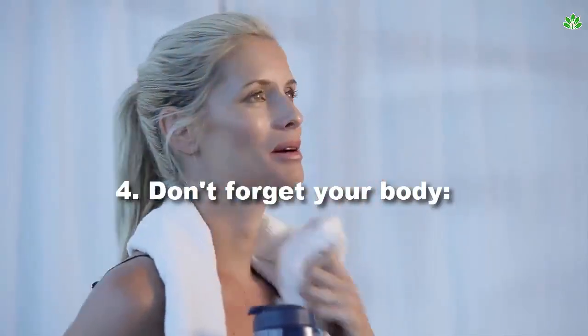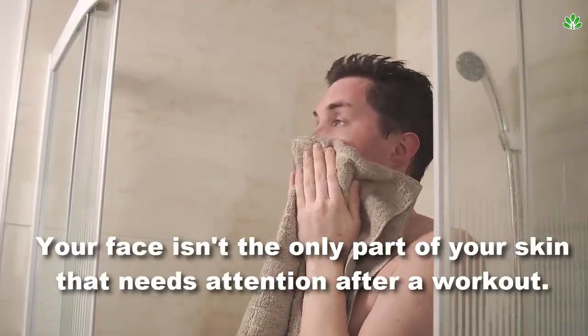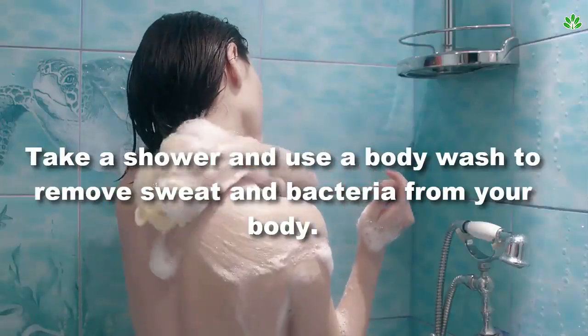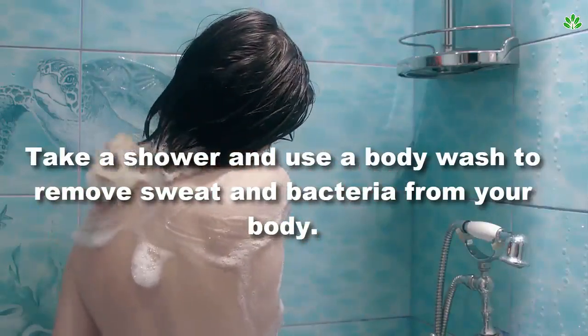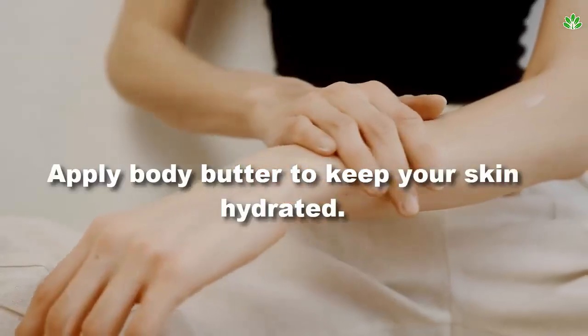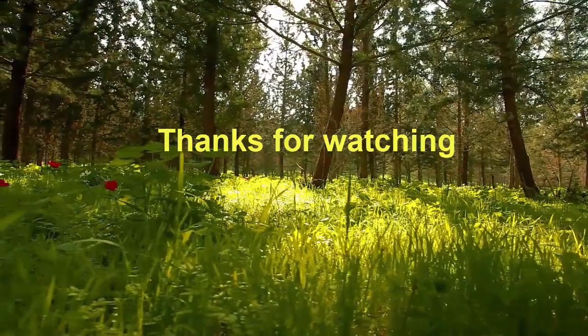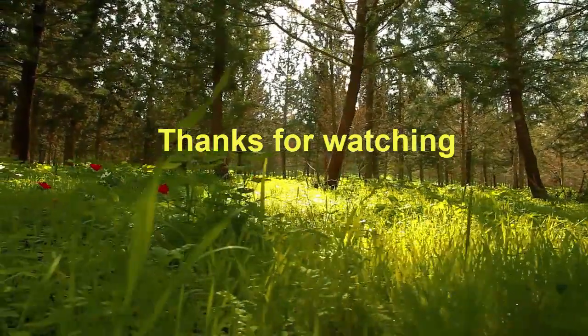Tip 4: don't forget your body. Your face isn't the only part of your skin that needs attention after a workout. Take a shower and use a body wash to remove sweat and bacteria from your body, then apply body butter to keep your skin hydrated. If you find this video helpful, please subscribe to my channel and share it with your friends and family.